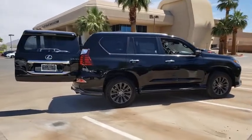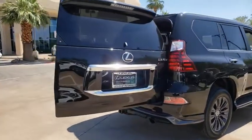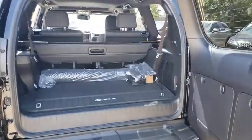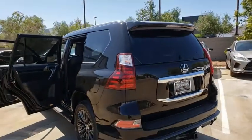Visionary in every sense of the word, the GX460 boasts one of the tightest turning circles in its class, a suspension system that helps enhance your capability, and the best-in-class V8 fuel economy. If you like it online, you'll love it in your driveway. Take it for a spin today.